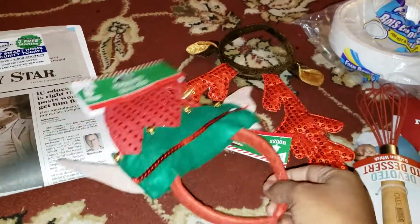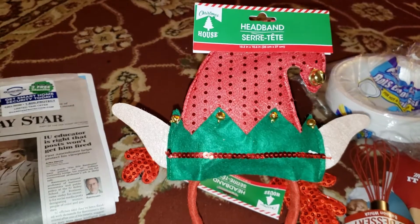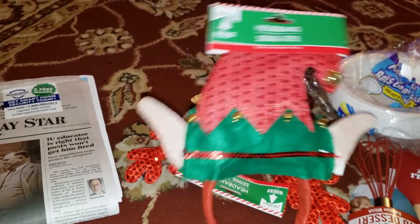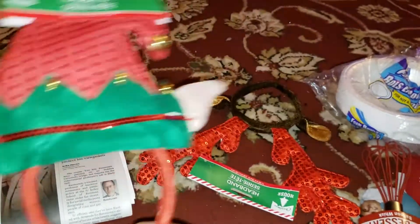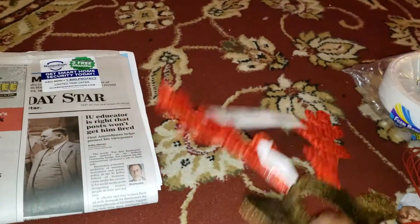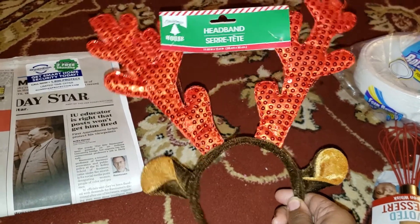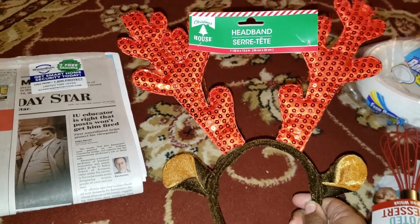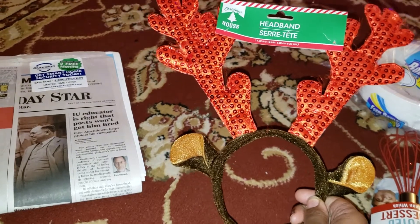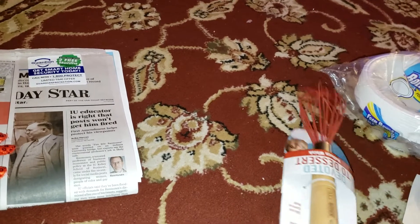Then I got myself the elf hat headband with the two ears on it — I like this, and it jingles. Then I got Naya the reindeer one, which I thought was really cute. It doesn't jingle, but hey, it's cute and it was a dollar.